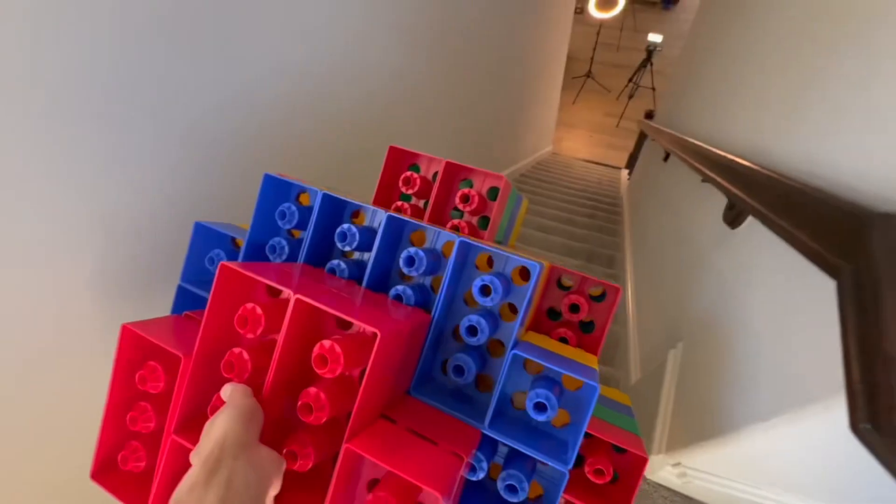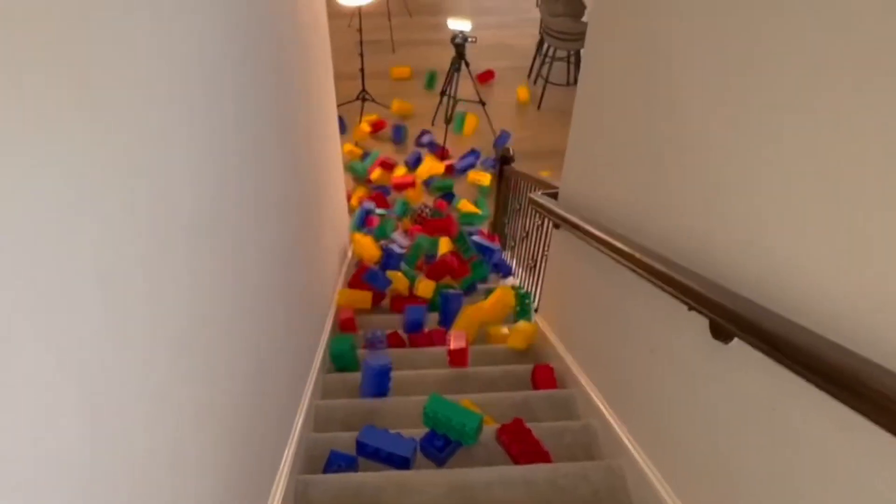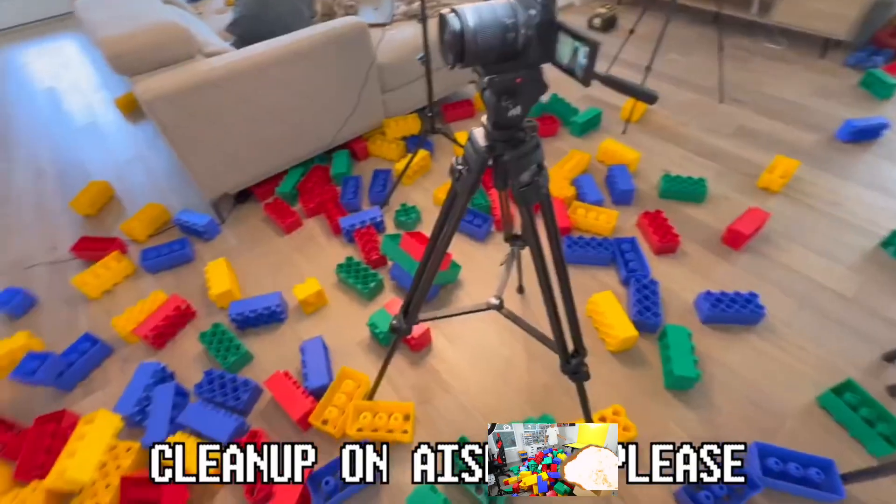Okay, let's roll it down the stairs. Cleanup on aisle five, please.